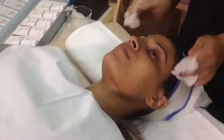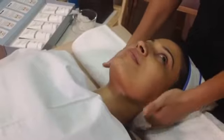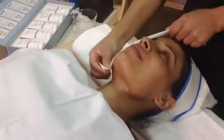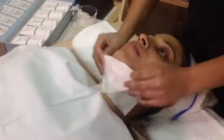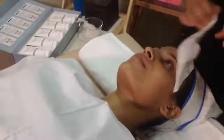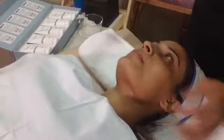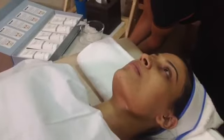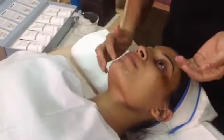After the facial, a sunblock is applied as the final step. We always use protection — cleansing, toning, moisturizing, protection. After the facial, we apply a sufficient quantity of sunblock before the client leaves. Normally, if you come in the mornings or afternoons, protection is essential before stepping out.